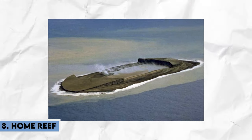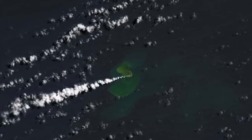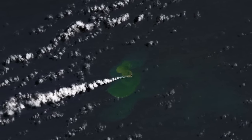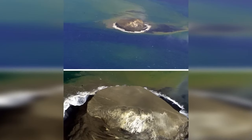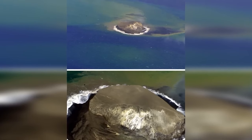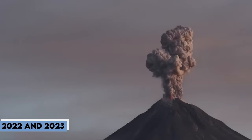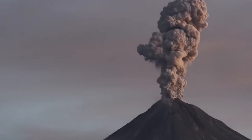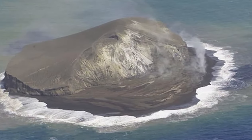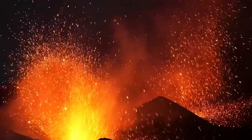Number 8, Home Reef — a volcanic island atop a submarine volcano in Tonga — has emerged sporadically through successive eruptions, showcasing the dynamic nature of our planet. With significant eruptions dating back to 1852, Home Reef has experienced periods of growth and erosion, with recent eruptions in 2022 and 2023 contributing to its evolution. Satellite imagery has documented the island's emergence and growth, highlighting the ongoing process shaped by powerful forces beneath the Earth's crust.